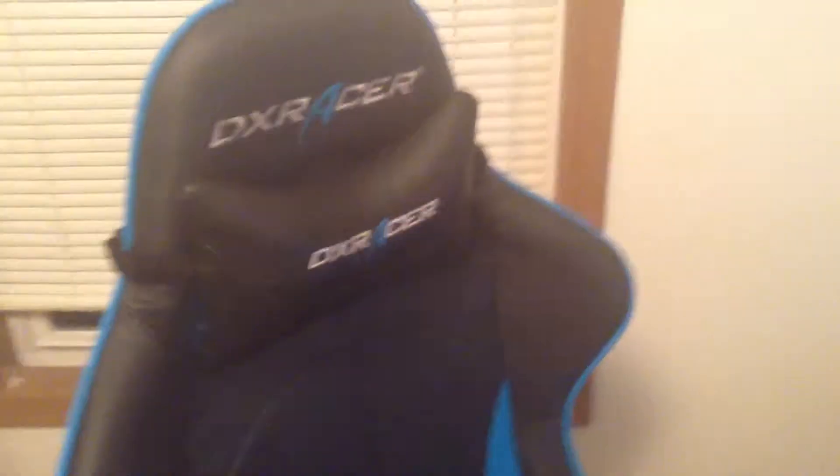This is my chair — it's the DXR Racer chair I got for Christmas. And that's my 32-inch TV that I got — I play console, like PS4, on it, but I don't really play PS4 that much.